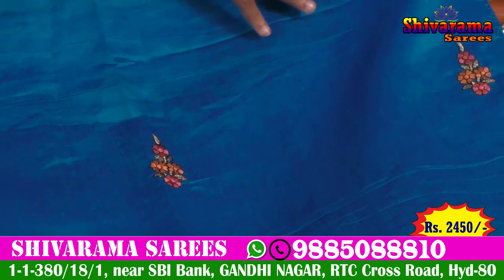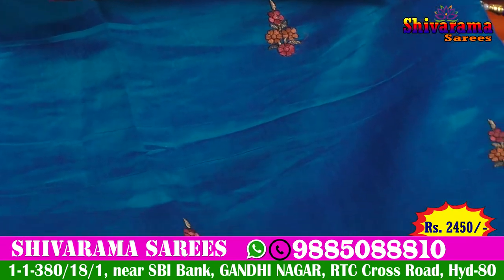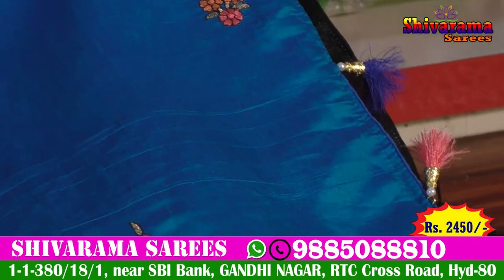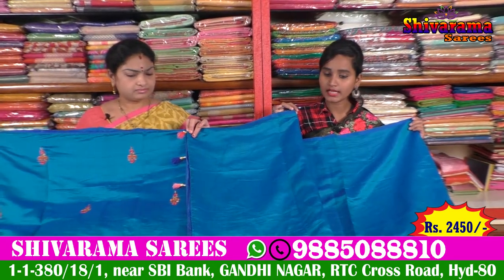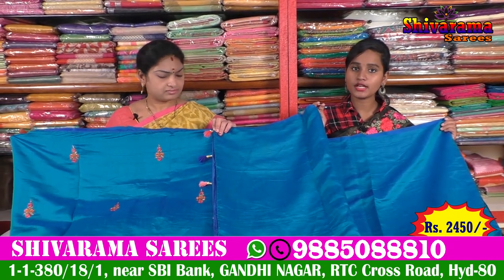I also recognize blue and pink quality. I am going to wear a blouse in this one — I am going to wear a running blouse. I am using this border and a lot of different patterns.